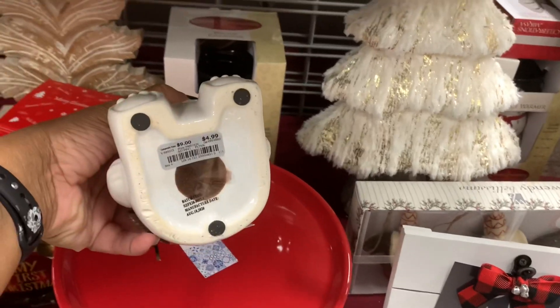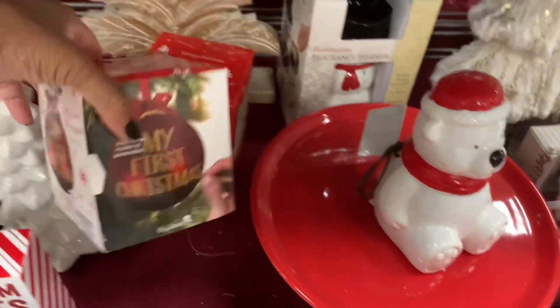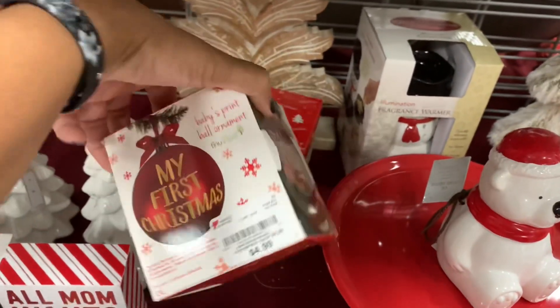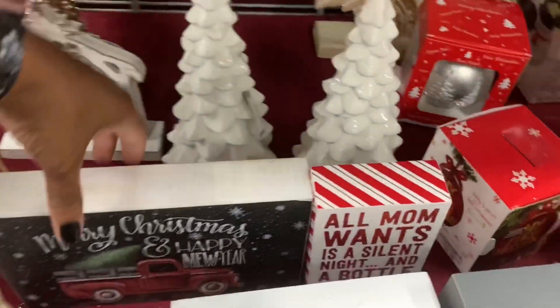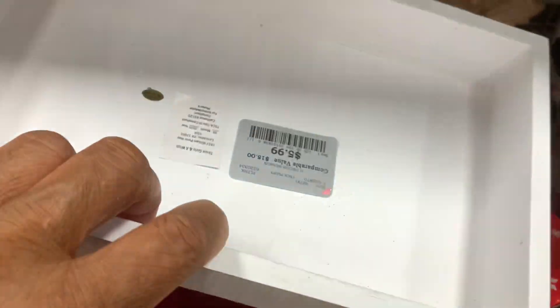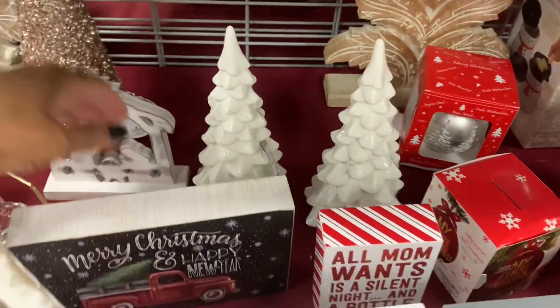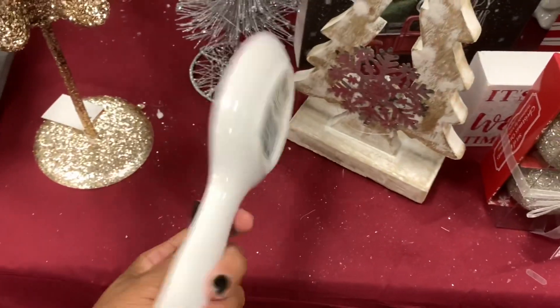This little guy right here is going for $4.99. They have these ornaments right here — 'My First Christmas' — they are going for $4.99. They have this table decor right here — Merry Christmas and Happy New Year — $5.99. They have this spoon holder right here, $2.99.